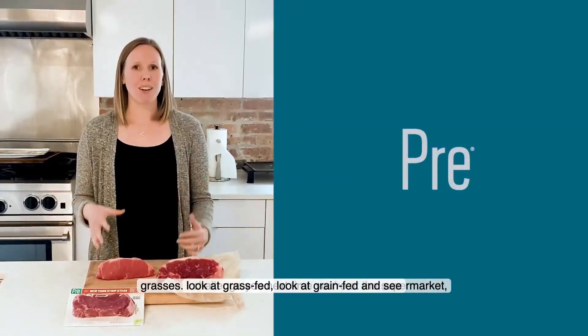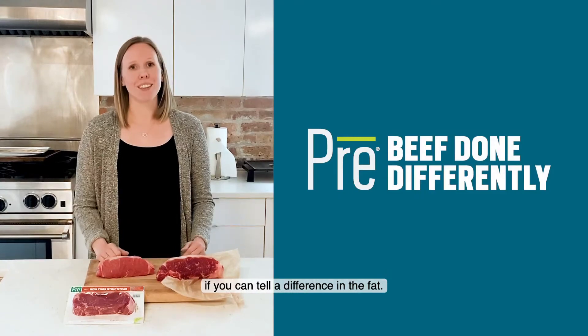I challenge you — next time you're at the supermarket, look at grass-fed, look at grain-fed, and see if you can tell the difference in the fat.